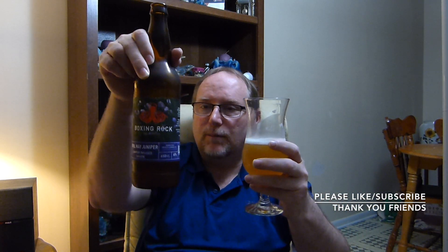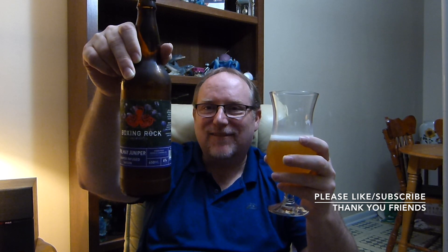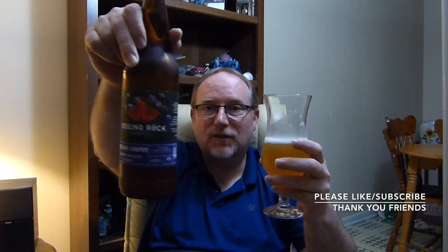You're going to enjoy this one. Six percent from the Boxing Rock Brewing Company. I'm going to say eight out of ten. It's a great beer. Cheers, guys. Keep your mouth full. We'll see you soon. Take care.